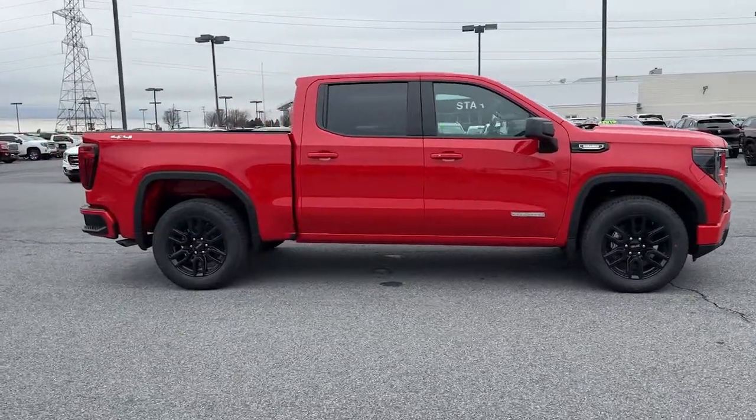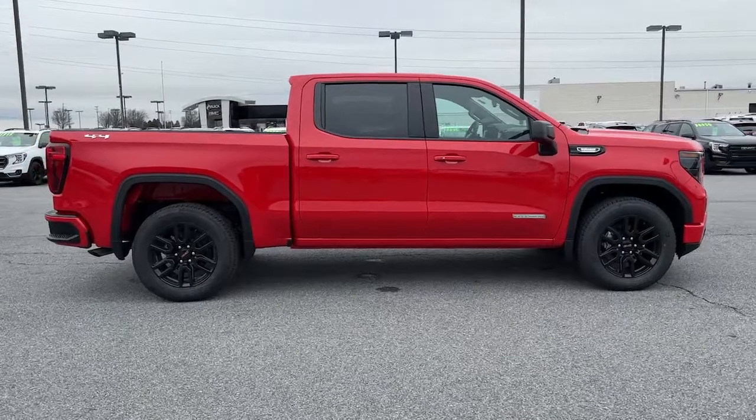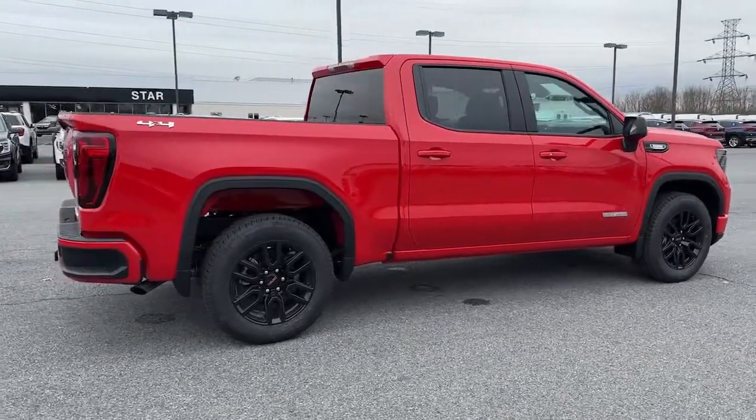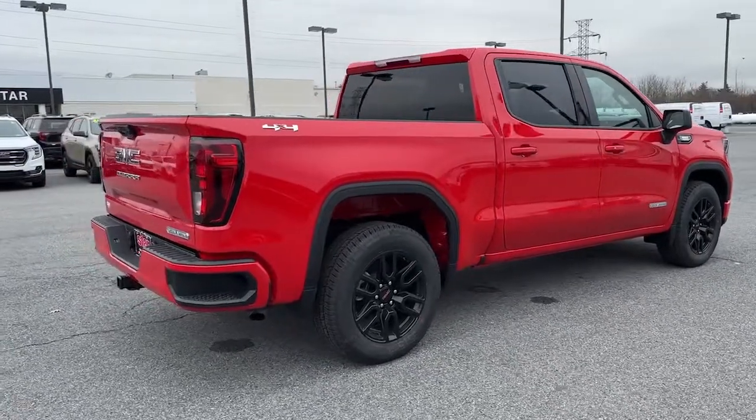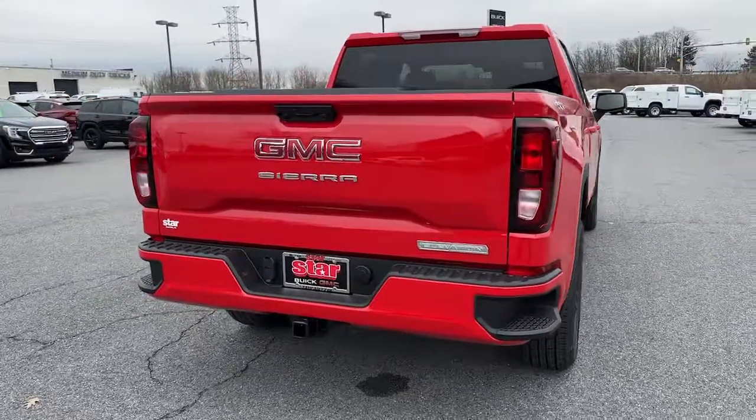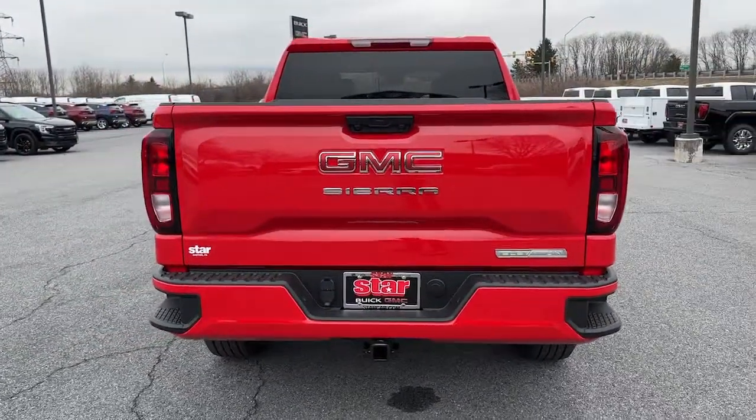These are just some of the great options this vehicle comes with: navigation system, heated driver's seat, keyless entry, backup camera, satellite radio, lane-keeping assist, remote engine start, heated mirrors, premium sound system, fog lamps.